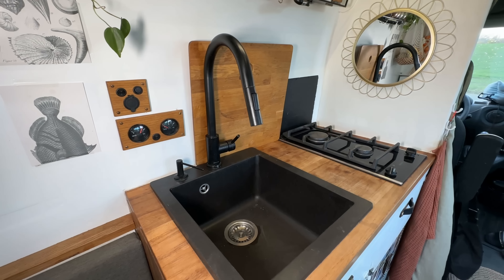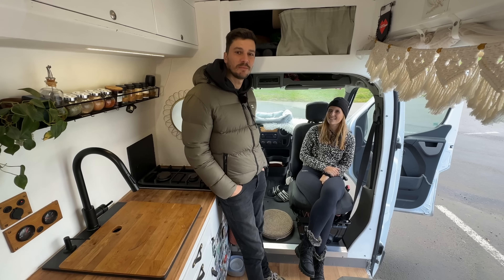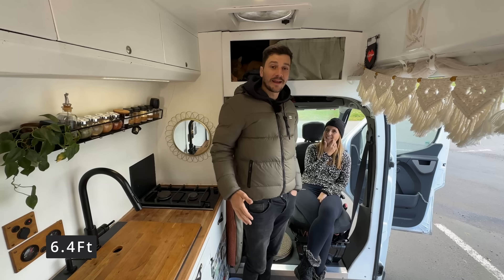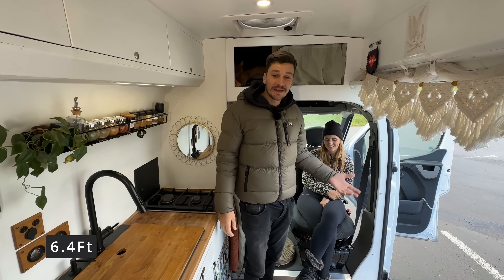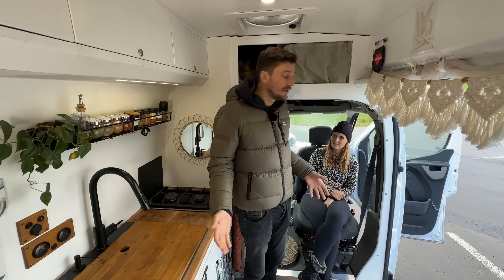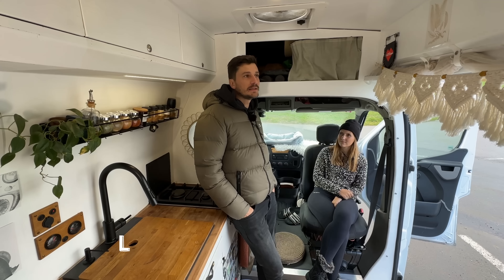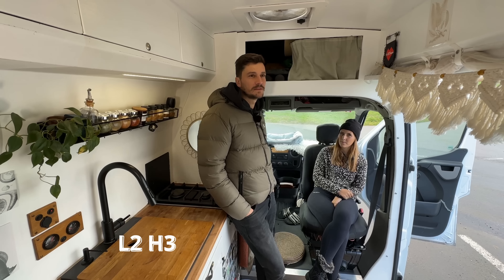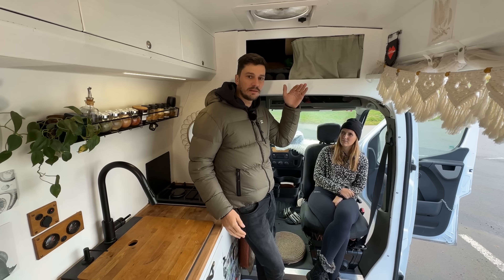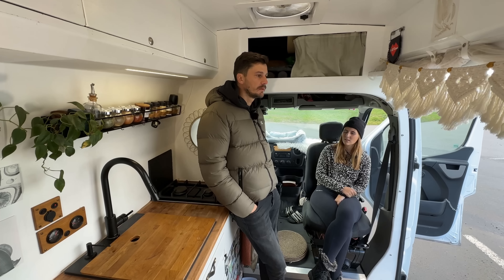The base vehicle is an Opel Movano from 2013. We're not really car people, so we're happy to have a more modern car. The most important thing — I'm 194 cm and I really wanted to have a van where I could stand in. So we were looking for a high and long vehicle where we could put everything in that we need. It's an L2H3 — it's not common to have this van so short and so high in this combination. Mostly they're long and high or short and low, so we were quite long searching for it.